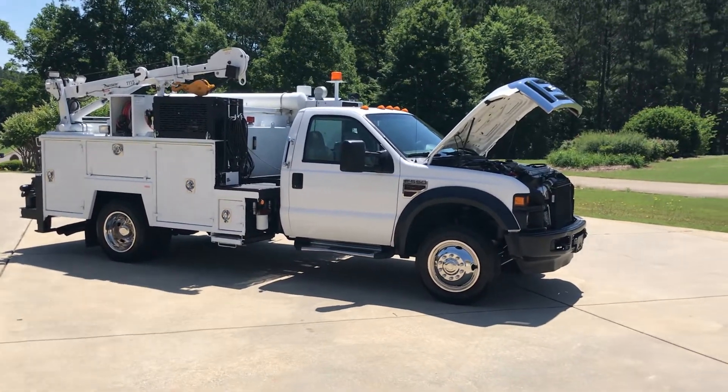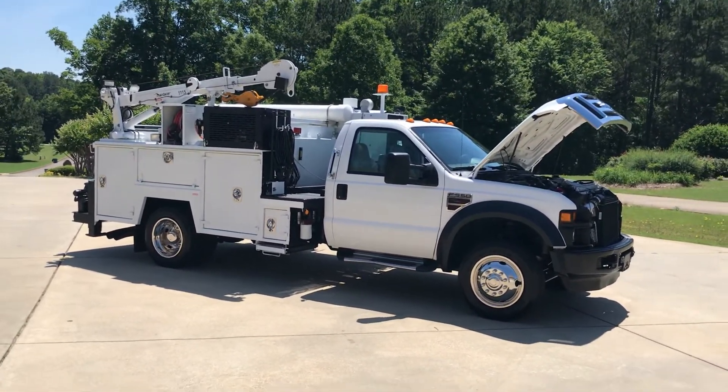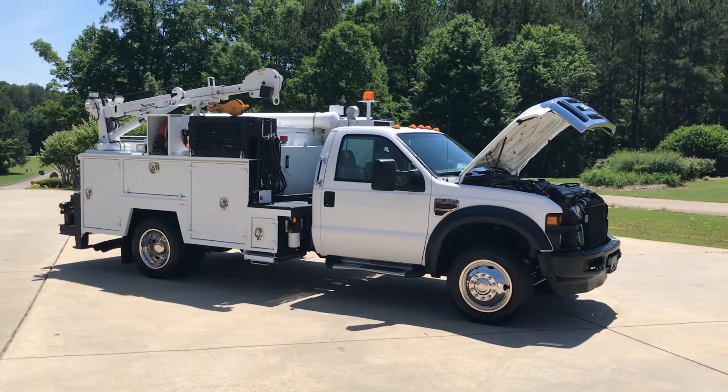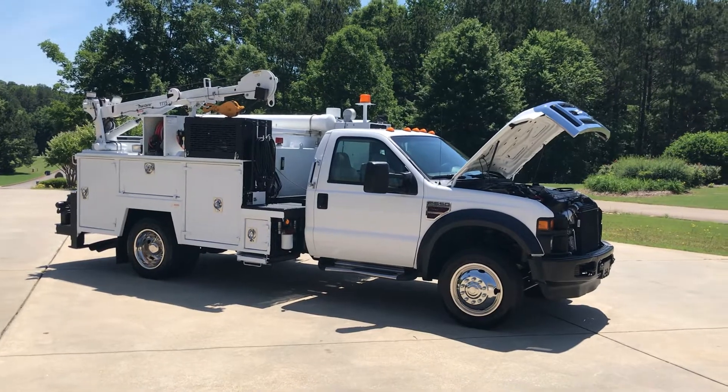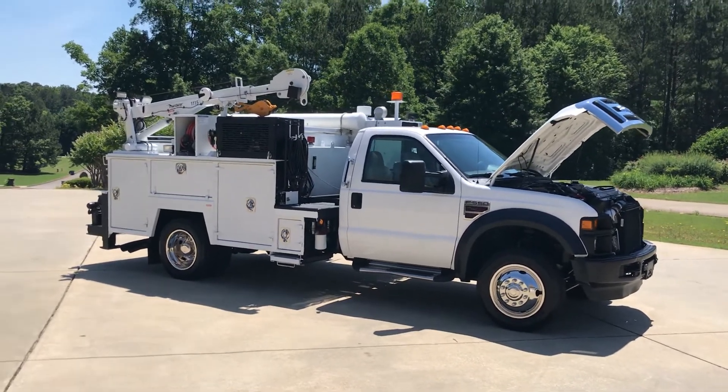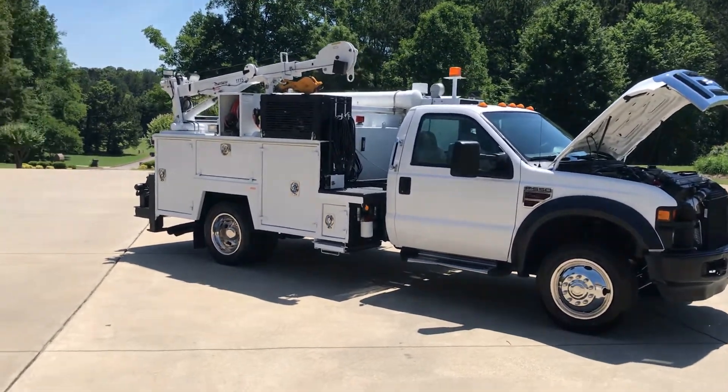On the inside of it, it didn't even smell bad. Most of these trucks usually have a little funk to them. Anyways, the engine was replaced in this truck at like 175,000 miles with a Ford Reman. It runs out great.